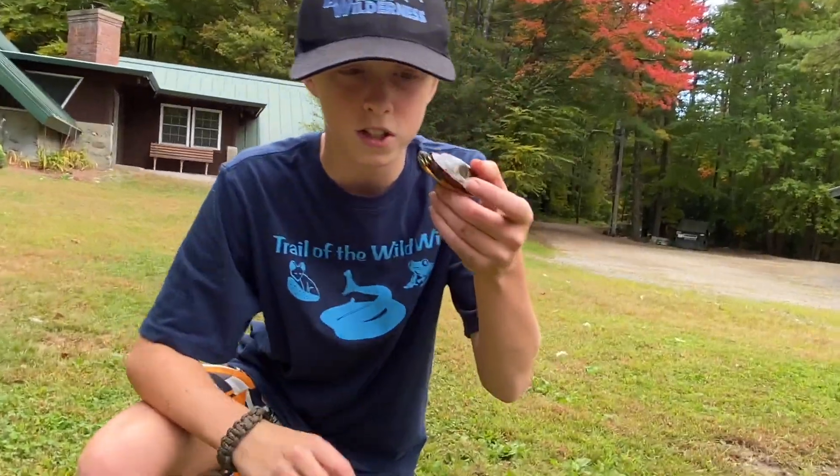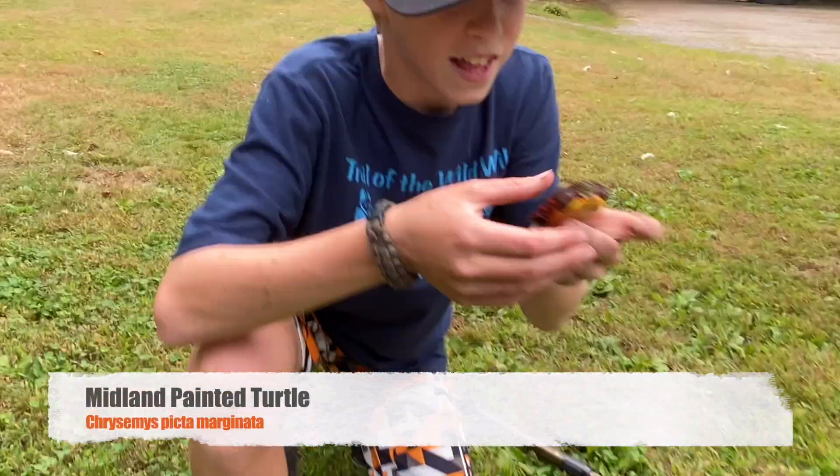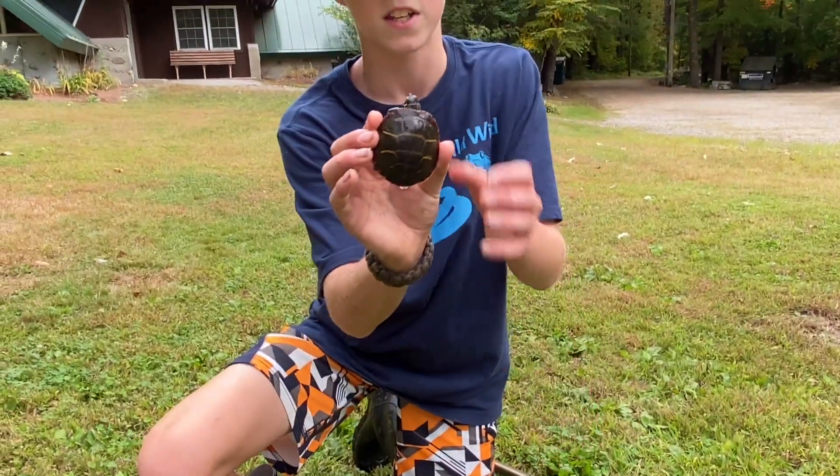Alrighty guys, right here we just caught a beautiful Midland Painted Turtle. This is the first ever Midland Painted Turtle I've ever caught here — I usually only find Easterns.